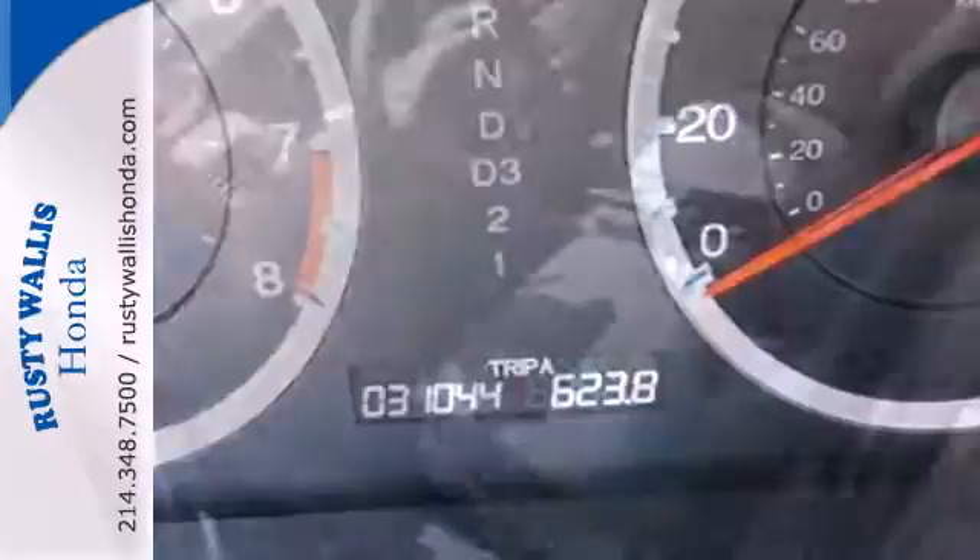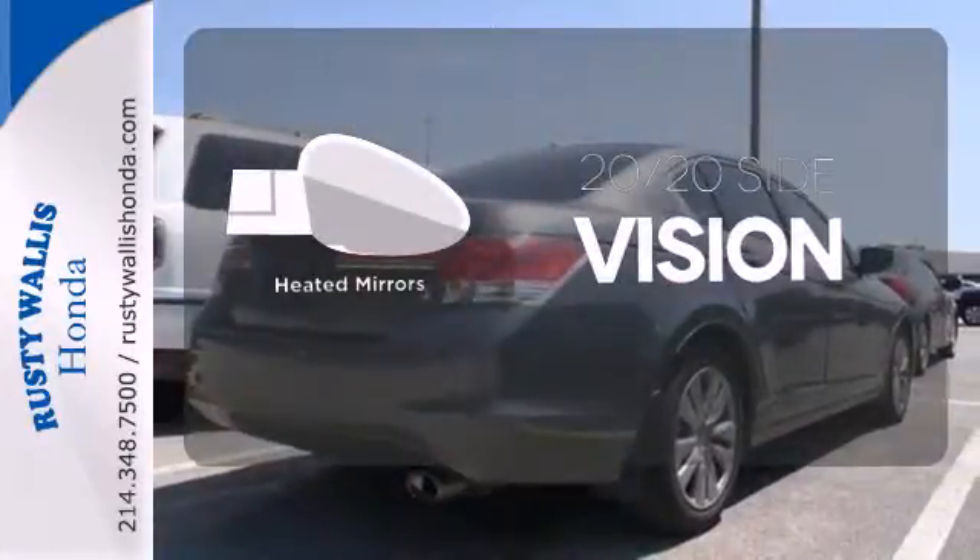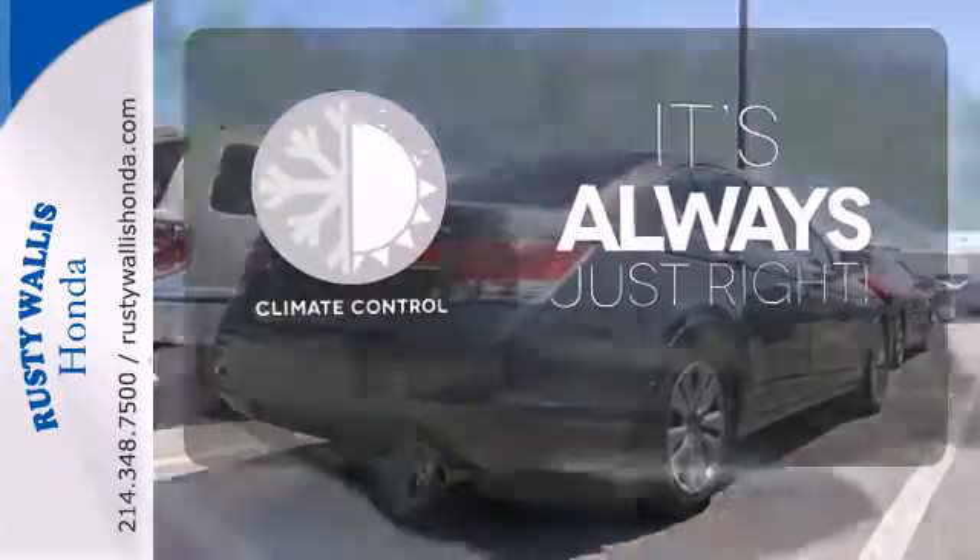Conveniences include a CD player, keyless entry and cruise control. The heated mirrors let you see behind you without all the work. Set it and forget it with the climate control.